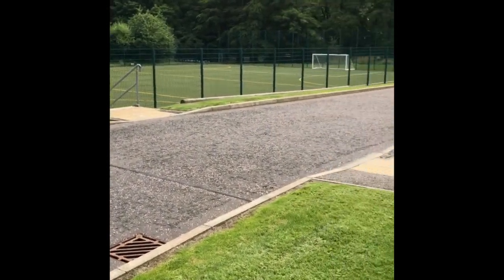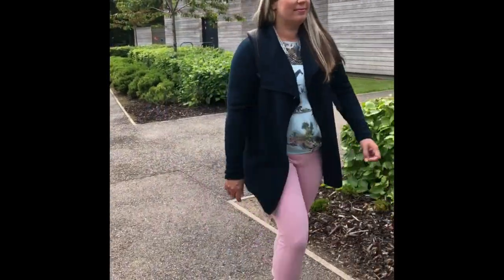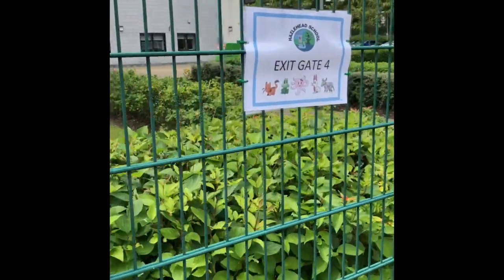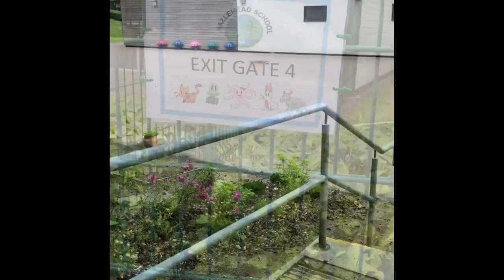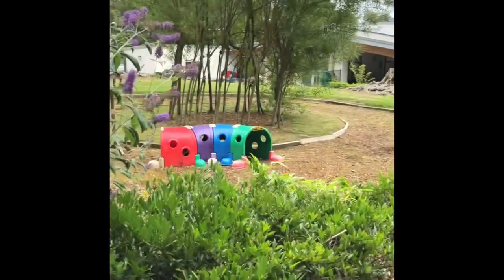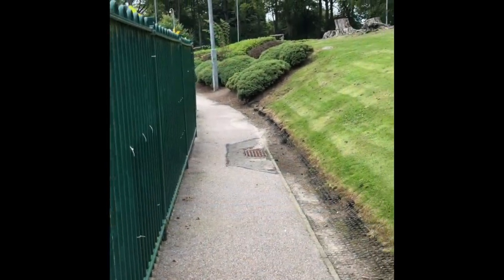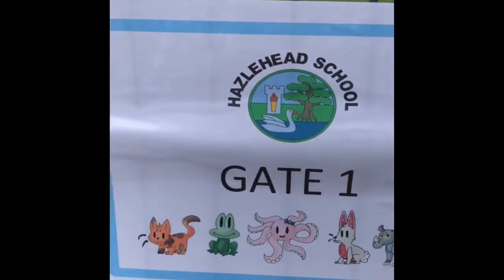When the bell goes at the end of the day, you will be dismissed safely by your teacher. One change for this year is that the exit points of the school are specific for each year group. For primary four to seven, you must exit by gate number four. For primary three, you must exit the school by gate three. For primary two, your exit gate is gate number two. And for the primary ones, your exit gate is, you guessed it, gate number one.